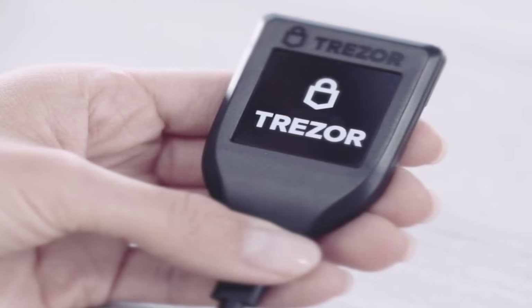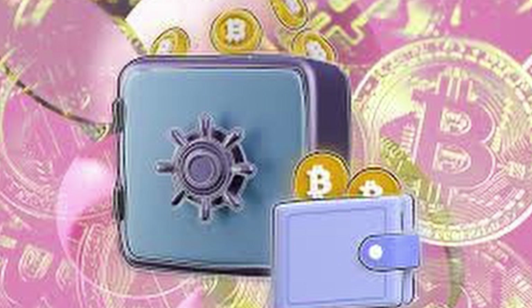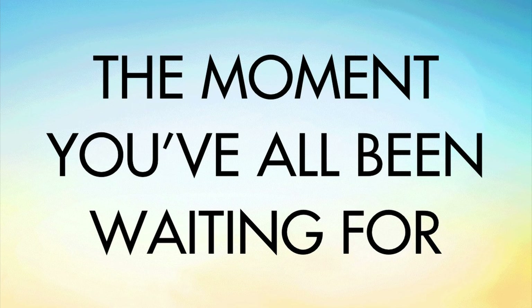The touchscreen, though a convenient feature, has had its fair share of critiques, but it's a small price to pay for the heightened security and support. Now for the moment you've all been waiting for — unveiling the pinnacle of cold storage wallets.